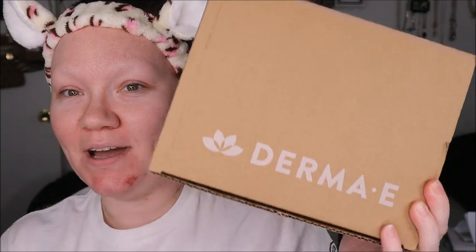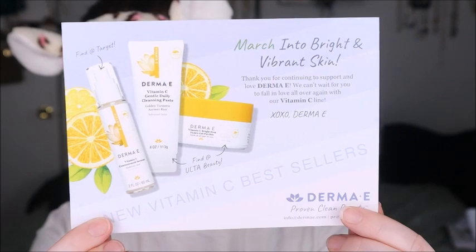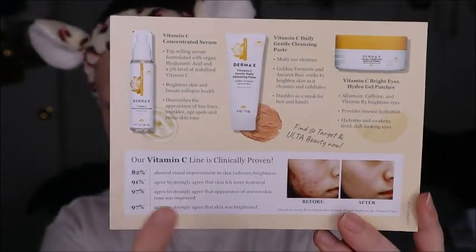Good morning everybody! Today we're going to go over this package we got from Derma E. This month they sent us their 'bright and vibrant skin' collection — the new vitamin C best sellers. We have a cleansing paste, a vitamin C concentrated serum, and some gel eye patches. There's a little pamphlet and on the back it gives us all about what each product will do for your skin.